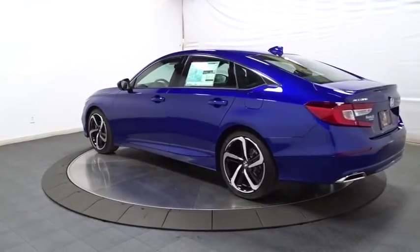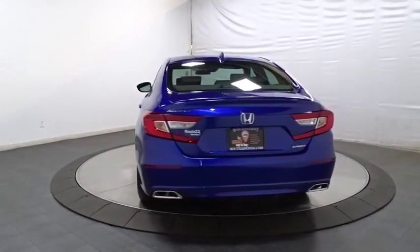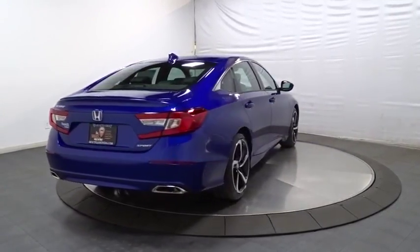Backup camera, keyless entry, Bluetooth, leather wrapped steering wheel, front wheel drive, fog lights, trip computer, brake assist, tachometer, outside temperature gauge.